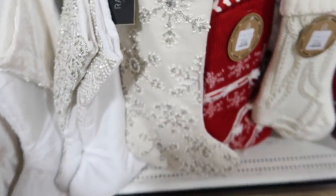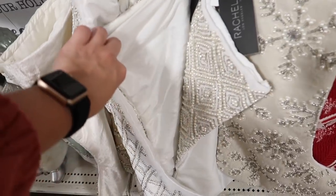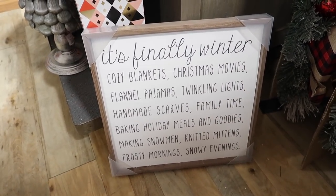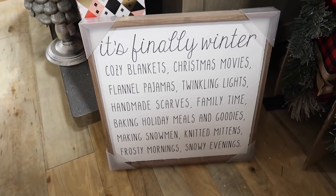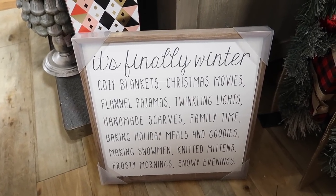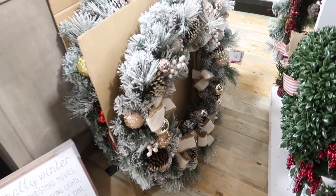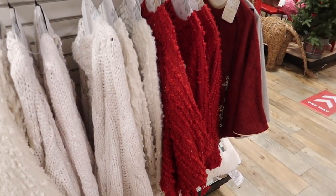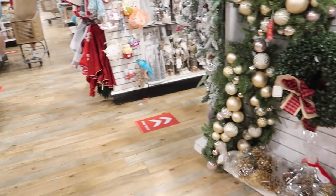They have stockings and we actually need stockings. I really really like this beaded snowflake one. I kind of want to get ones that are similar but not the same so we know whose is whose. This sign is really nice but it stinks because we don't have winter in Florida — no snowy evenings or frosty mornings, we cannot make snowmen. They have these really giant already-decorated wreaths for $100 each and they are really really pretty. Honestly it might be worth it over buying a plain one and decorating it yourself.